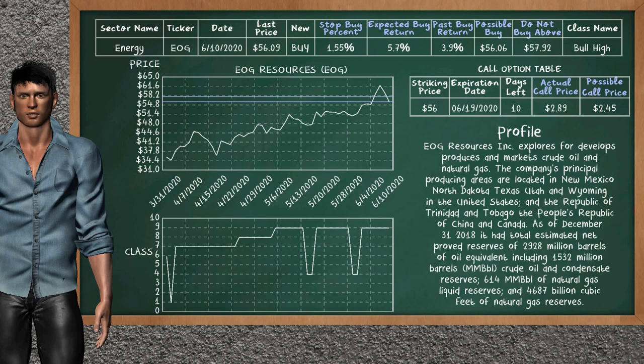On the call option table, AAUG Resources has a striking price at $56. For this option, the actual call price is at $2.89. But we expect a possible call price at $2.45.